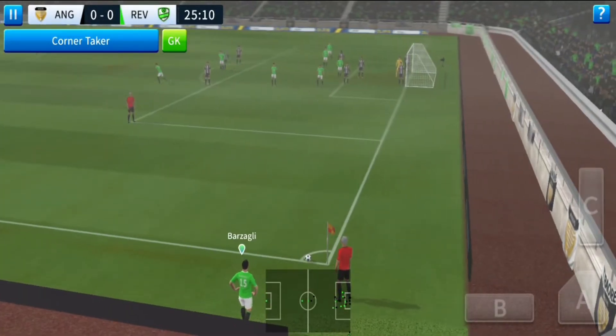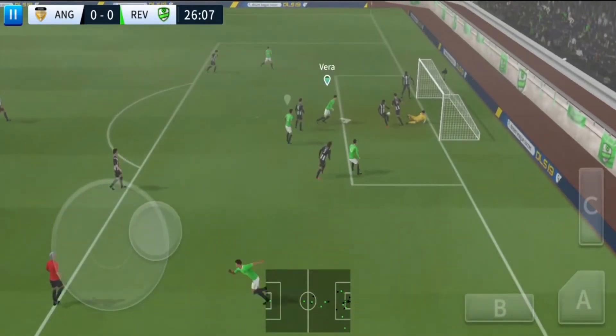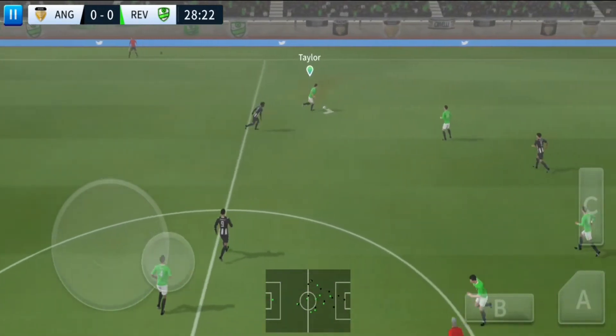Now, can they make something of this? And that's into the box. Hernandez. Oh, a chance now to turn defence into attack. And he's back in possession.